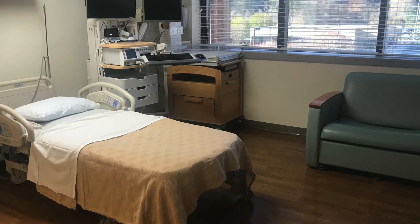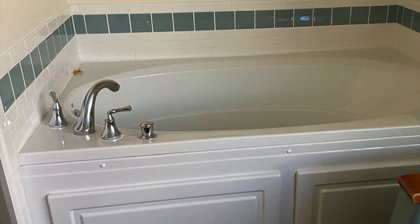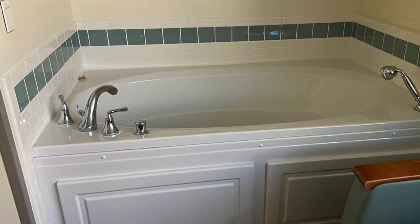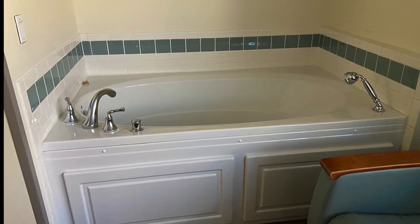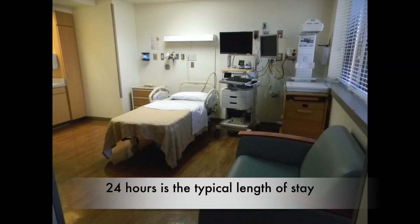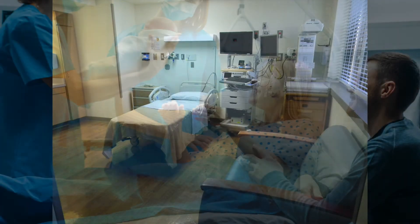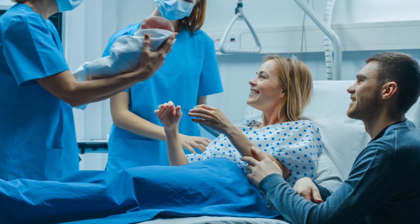A typical length of stay for a mom who has a vaginal delivery — she can typically go home in 24 hours if her baby is not at all early. If your baby is younger than 37 weeks or you have a c-section, that's going to be a mandatory 48 hours here with us, and that's from the time that the baby is born.